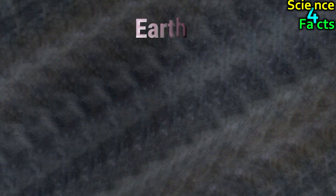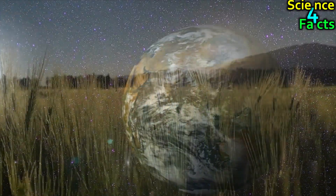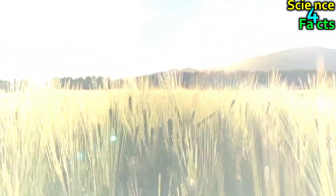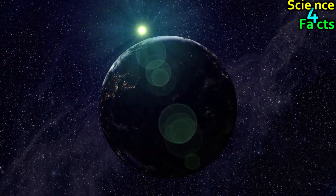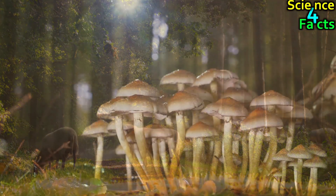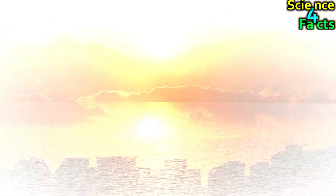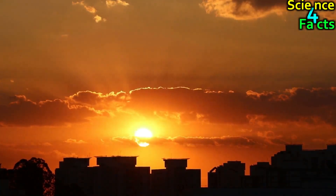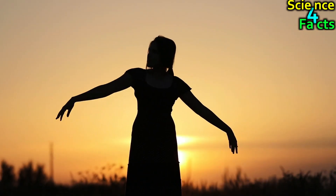From Earth, the Sun appears as a bright, white, circular disk in the sky. The Sun's light is scattered by Earth's atmosphere, which is why the sky appears blue during the day. Because Earth is at just the right distance from the Sun, it is also the only planet in our solar system that can support life as we know it. On Earth, the Sun appears to rise in the east and set in the west. Earth is the third planet from the Sun and is approximately 150 million kilometers away. From Earth, the Sun appears at its normal brightness and can be safely observed with the naked eye.